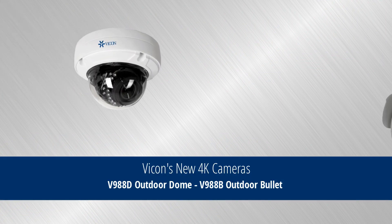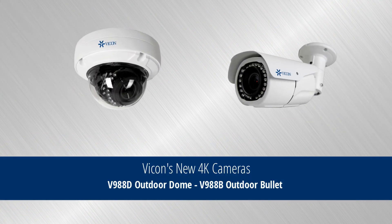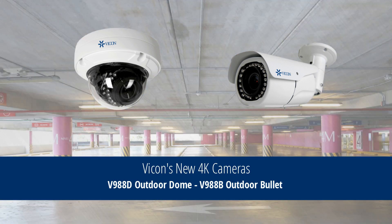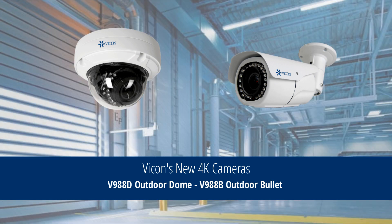Vicon's new 4K cameras, the V988D Outdoor Dome and V988B Outdoor Bullet Camera, are the perfect choice for city surveillance, prisons, parking lots, transportation hubs, industrial plants, and anywhere that crystal-clear video and widespread coverage are a necessity.